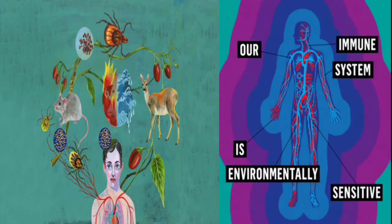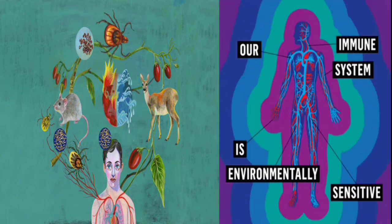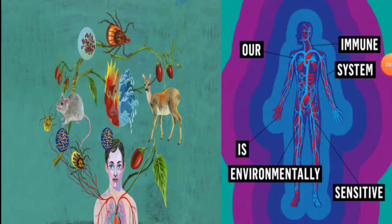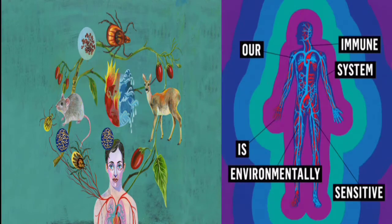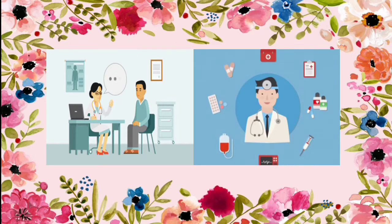Every living creature in this universe has its own unique immune system. There is great communication between the environment and the immune system. Our immune system is environmentally sensitive, so when your immune system gets weakened, you may be affected by some sort of diseases.